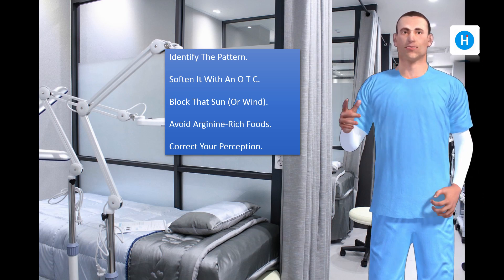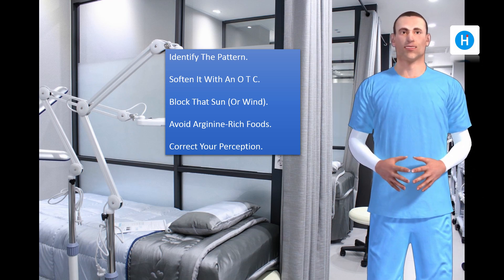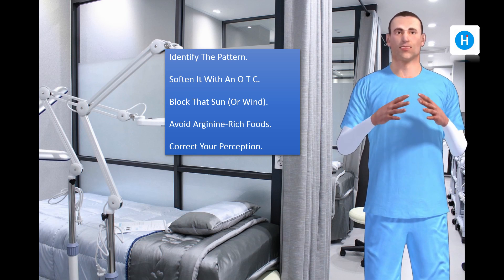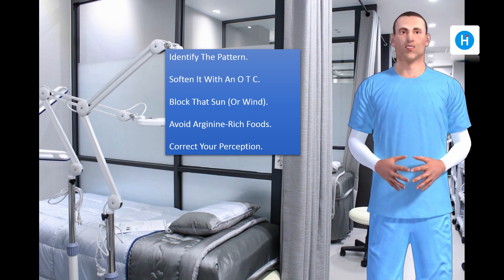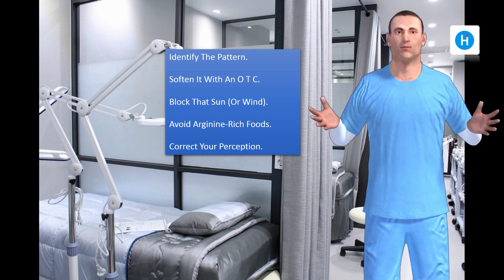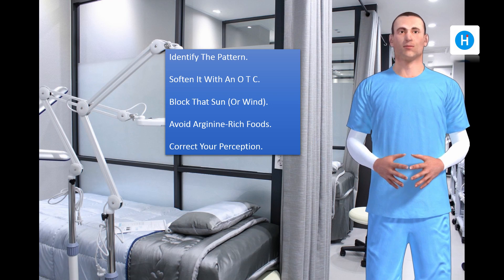Soften it with an OTC. There are numerous products that claim to heal cold sores. In general, they contain some emollient to reduce cracking and soften scabs, and a numbing agent like phenol or camphor. Phenol may have some antiviral properties, and it's possible that it could kill the virus.